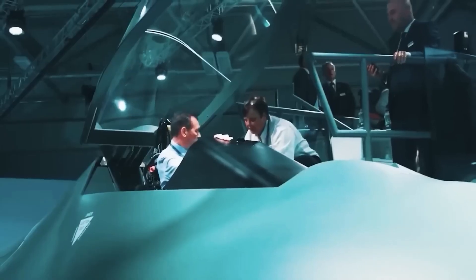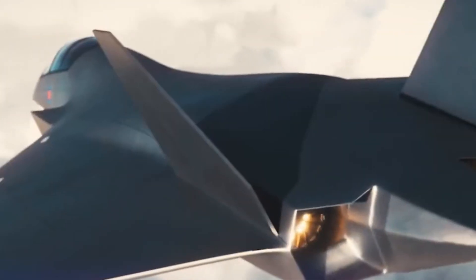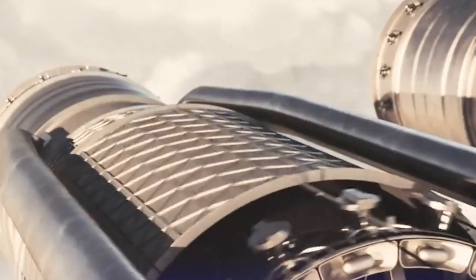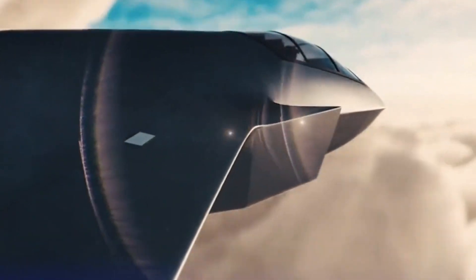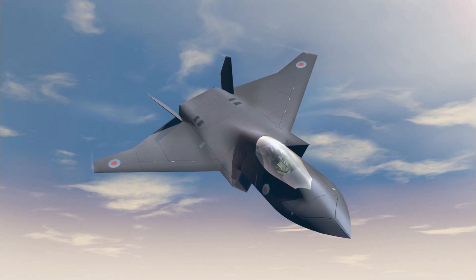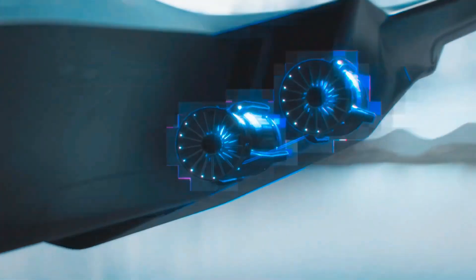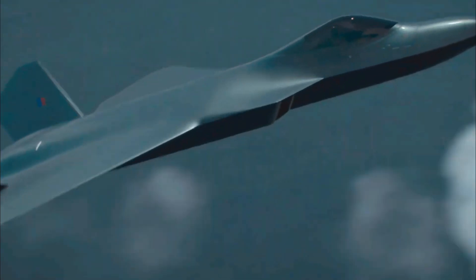The BAE Systems Tempest is a proposed 6th generation fighter aircraft under development in the United Kingdom for the Royal Air Force. Tempest will be modular, both to be easily role-adapted to fit the particular mission and to have easily upgradeable components during its lifetime. The aircraft will have a cooperative engagement capability — the ability to share data and messages with other aircraft and coordinate actions. It features a slightly raised rear fuselage with S-shaped ducting behind its twin-engine inlets to reduce its frontal radar cross-section.